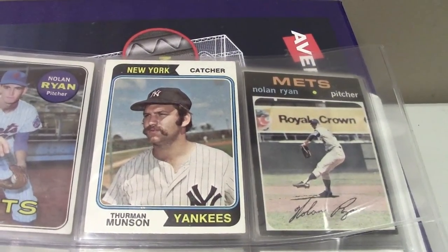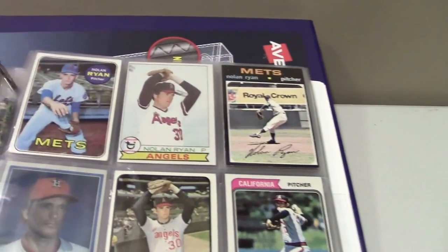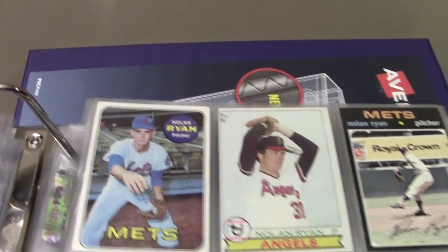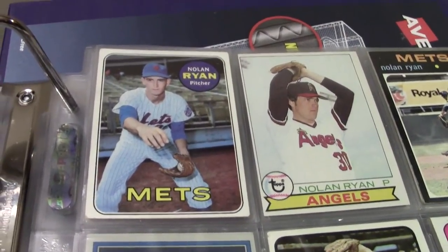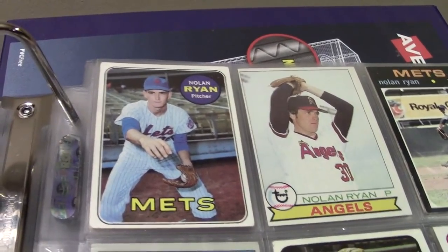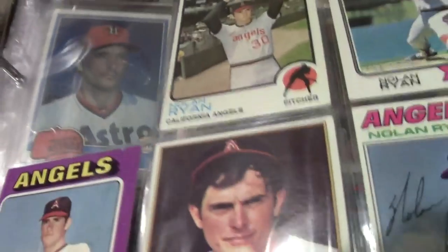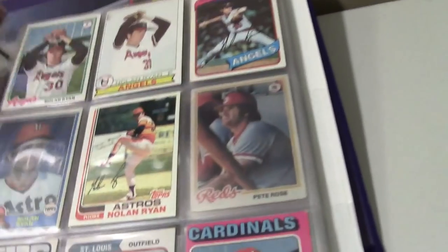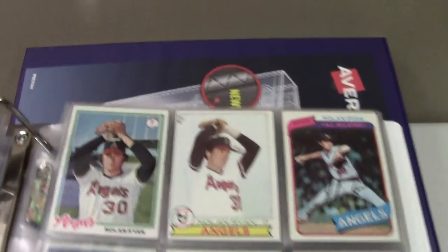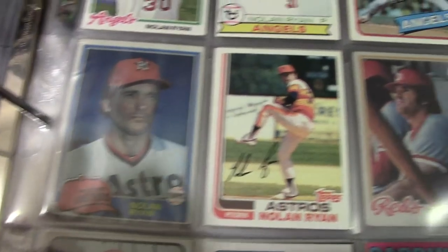Thurman Munson was a great catcher for the Yankees for seven years — he died tragically in a plane crash, kind of like Roy Halladay did a few weeks ago, flying his own plane. This is the most expensive card in the binder — I think that's a '69 Topps Nolan Ryan. That's a badass card. I'm missing the '70, but I've got the '71 black and most of the rest filled in. I've actually met Nolan Ryan and watched a Royals game with him in a suite about six years ago — really cool guy, down to earth, had his cowboy boots on.